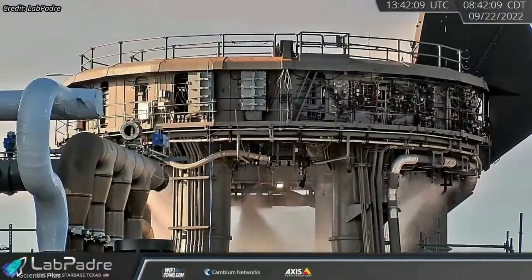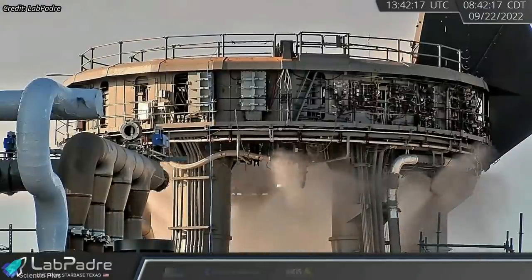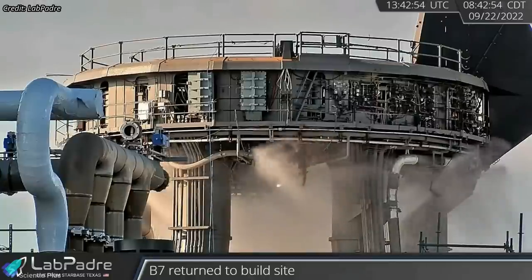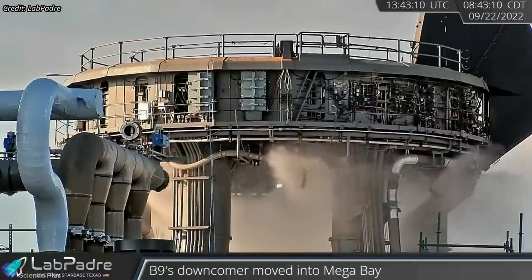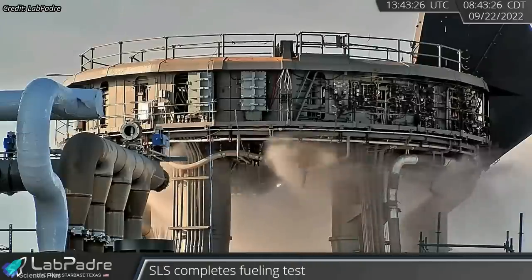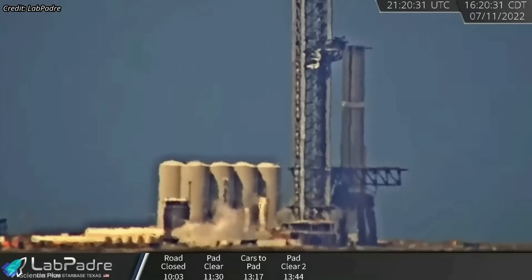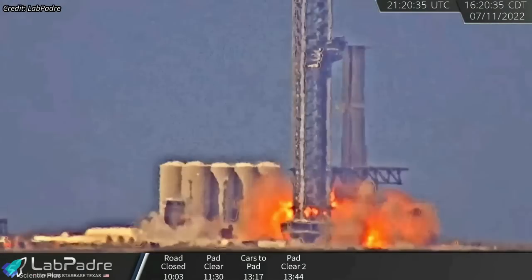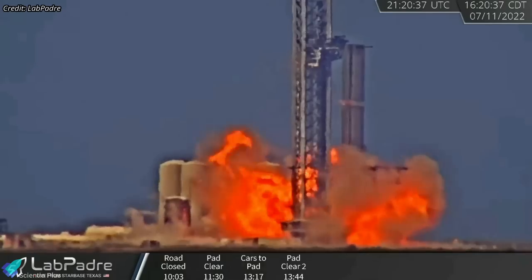The fire extinguisher and detonation suppression system is designed to purge the orbital launch mount with high-pressure nitrogen gas and water, effectively cleaning and preventing any volatile mixtures of methane and oxygen underneath the pad before engine ignition. This system is implemented to prevent incidents like the one that happened during the spin prime test of Booster 7 on July 11 last year.